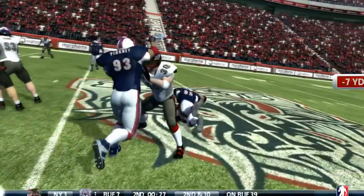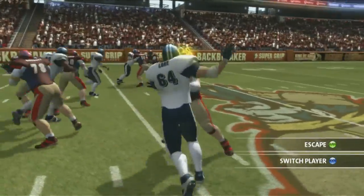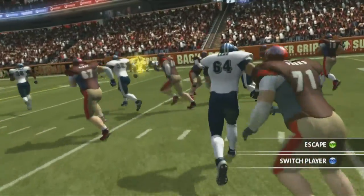When you're engaged in a block, we tilt the camera slightly and you know you're actually physically engaged with that guy. Through the camera work, what we do is track the ball carrier. So although you can see the guy you're blocking against and you try to get around him, we always frame the ball carrier so you always know where you want to go.